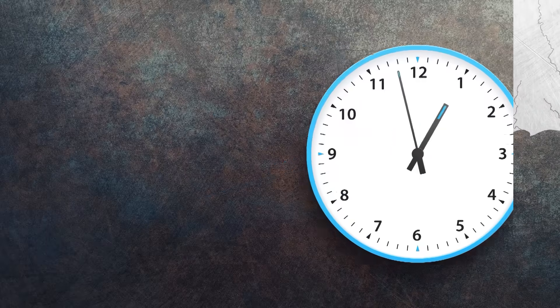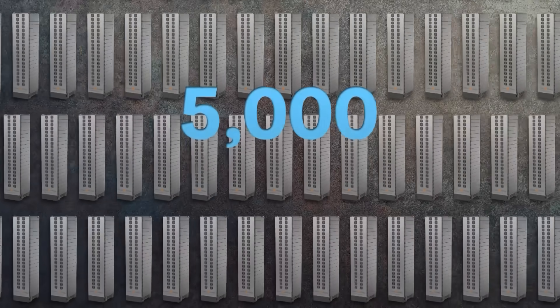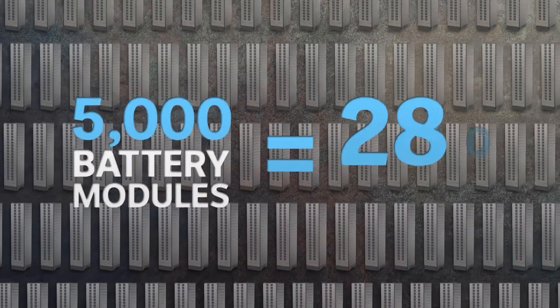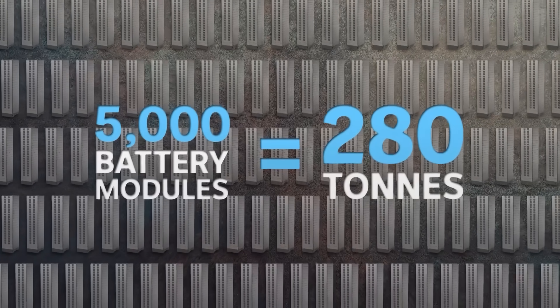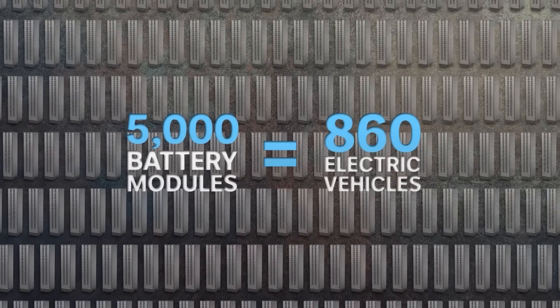To make the hour-long journey, it's going to need some serious batteries. There are over 5,000 battery modules that weigh 280 tonnes — the equivalent of about 860 average-sized electric vehicle batteries.